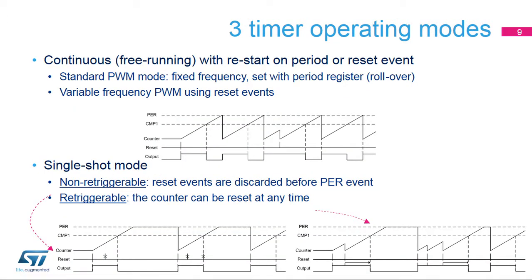The upcounters can operate in three modes. In continuous mode, also called free-running mode, the counter rolls over to zero when it exceeds the value programmed in the period register, or restarts counting if it is reset by an external event. This is the most common mode used for fixed frequency converters or for externally synchronized variable frequency converters.